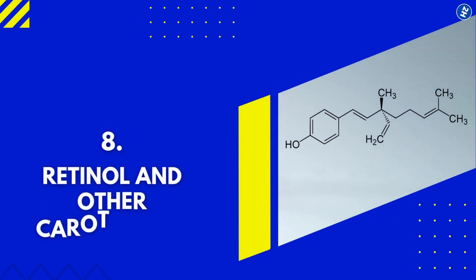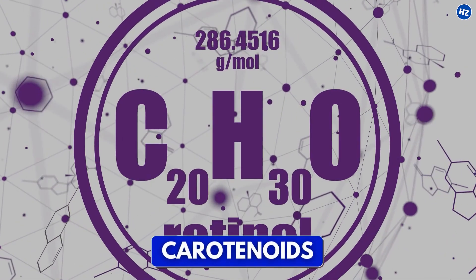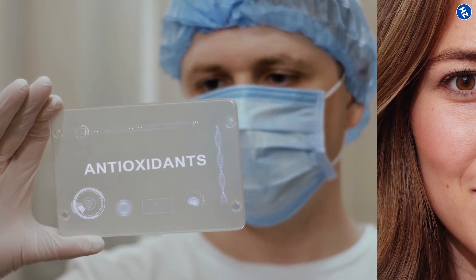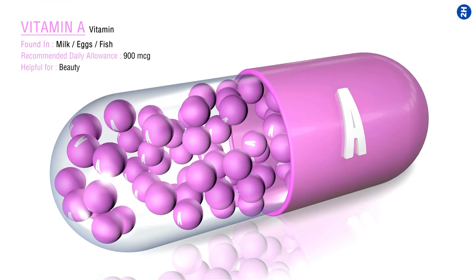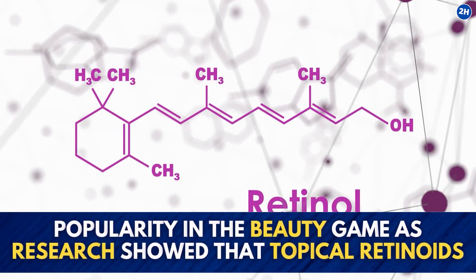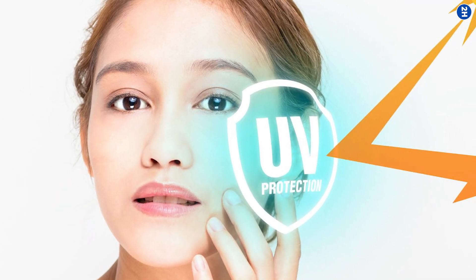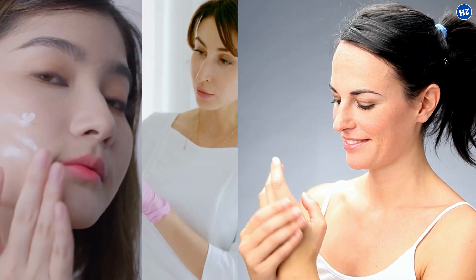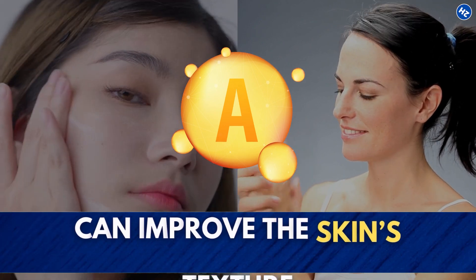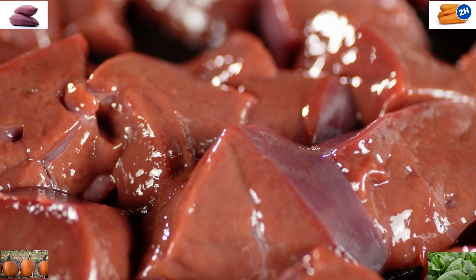Number 8: Retinol and Other Carotenoids. Retinol and beta-carotene are carotenoids, types of antioxidants that drastically aid in boosting skin health. They are derived from vitamin A. Retinol is rising in popularity in the beauty game as research showed that topical retinoids helped in protecting the skin from sunlight by preventing UV rays from breaking down collagen. Dermatologists say that using a lotion or cream containing vitamin A derivatives can improve the skin's texture. You can find vitamin A in many food sources like sweet potatoes, spinach, carrots, pumpkin, and beef liver.